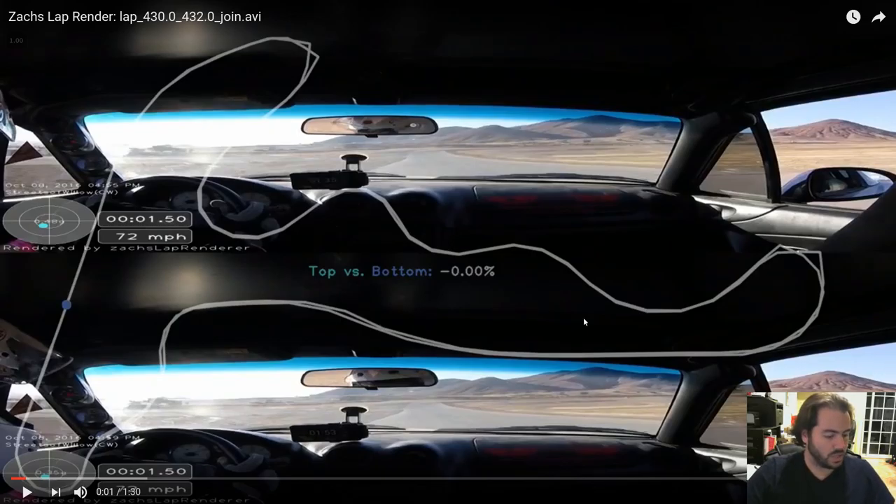This is once again an attempt to do an analysis of two of my faster laps at Streets of Willow, except this time we've got some fancier tools and overlays on our video. So instead of just having to use the mouse and point out cones, we can sort of see things on the map.